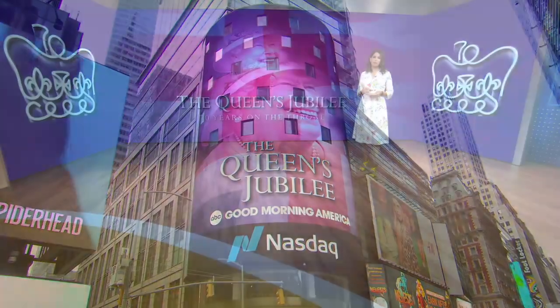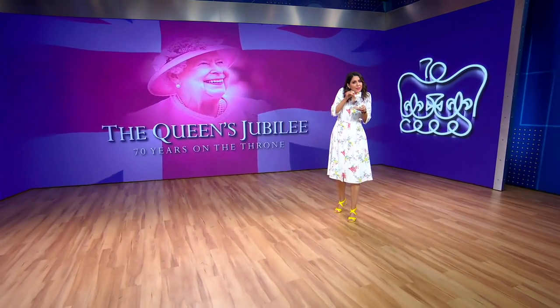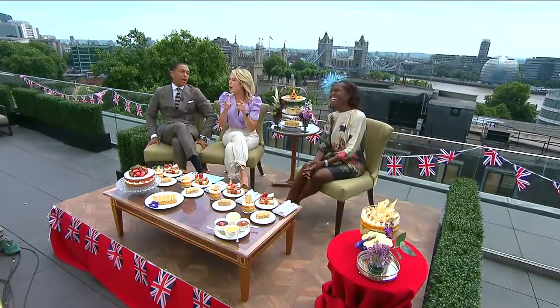We are back here with more from London. You obviously can't go across the pond without having a good cup of tea, and it wouldn't be a proper party without TJ and Amy. We're at the Four Seasons Hotel London at 10 Trinity Square, and look who we have here with us — Deb Roberts. Deb, I had to explain to TJ what a fascinator is.